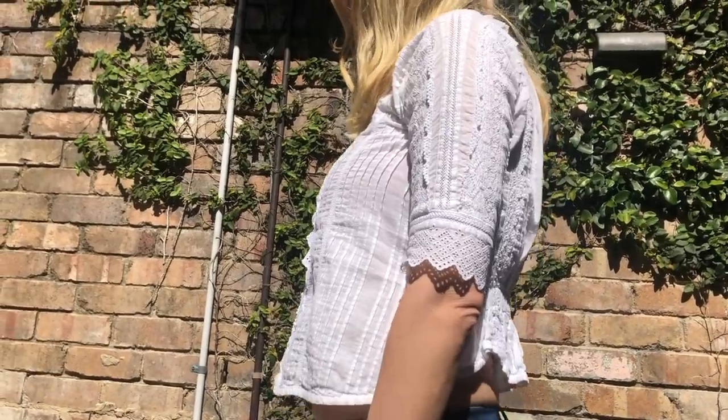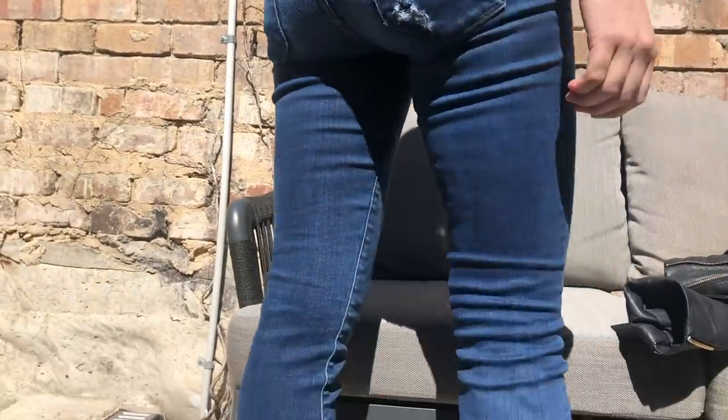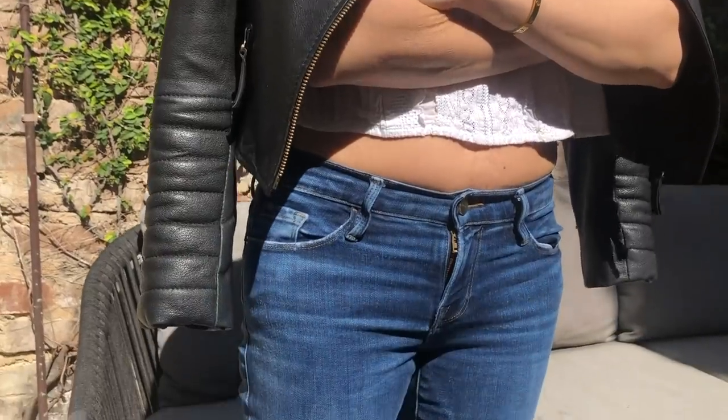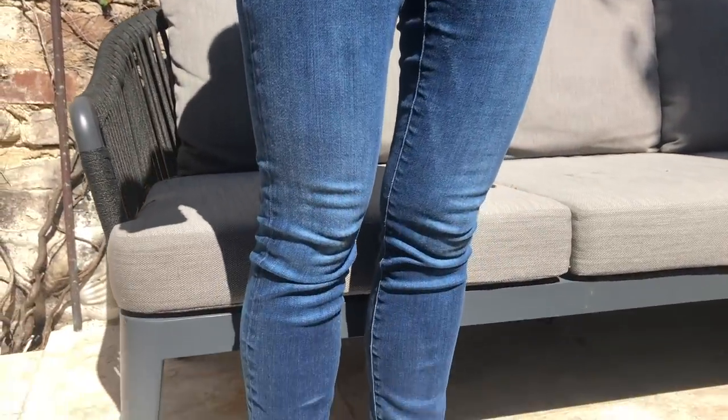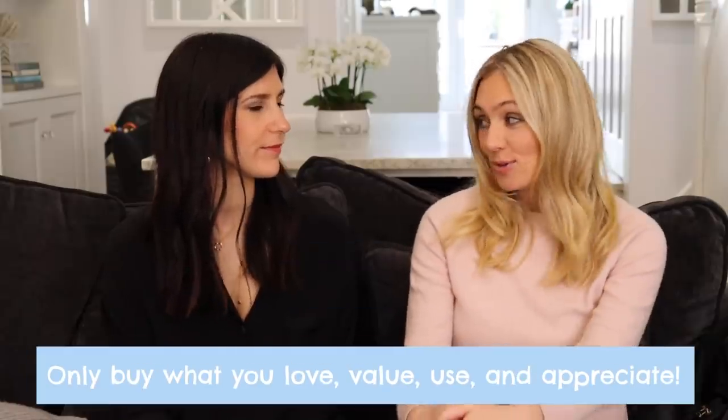My next capsule wardrobe piece — I'm actually wearing it — is my Frame denim jeans. I live in these. I have them in black, white, light blue, and this color. I find this shade is my most versatile because I can wear black with it and it looks quite chic, but then I can also put a classic white shirt — I can wear a t-shirt with them and they still look really fun and spring-like. They're just so comfortable, they grab me in all the right places and help mask the places I don't particularly like on my body. My all-time number one favorite pair of jeans.